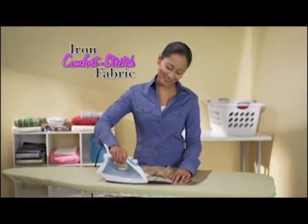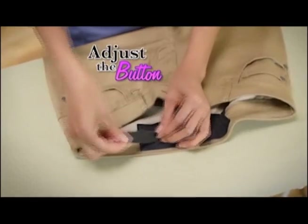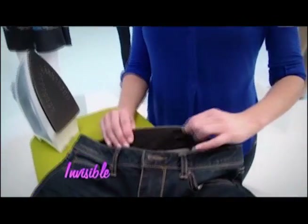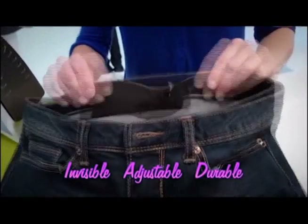Simply iron the Comfort Stretch fabric into the waistband, then adjust the button for the perfect fit. And that's it. Secret Cinch is invisible, it's adjustable, and it's incredibly durable.